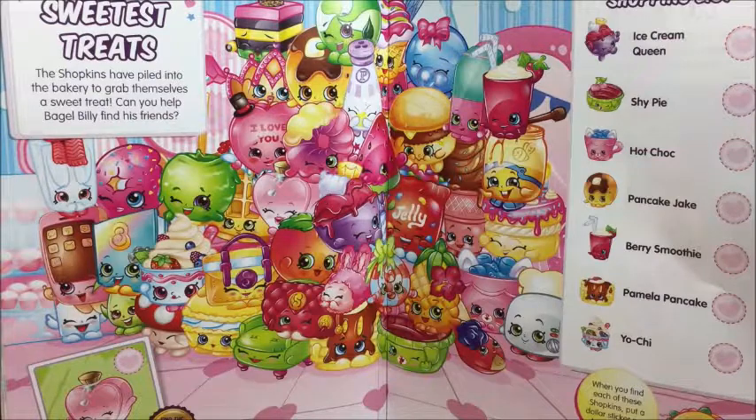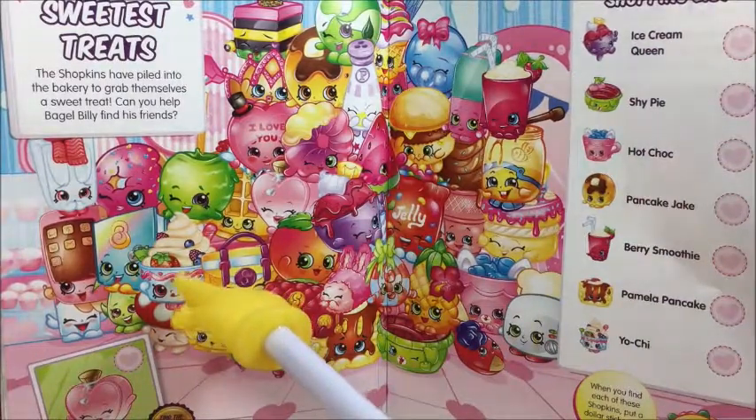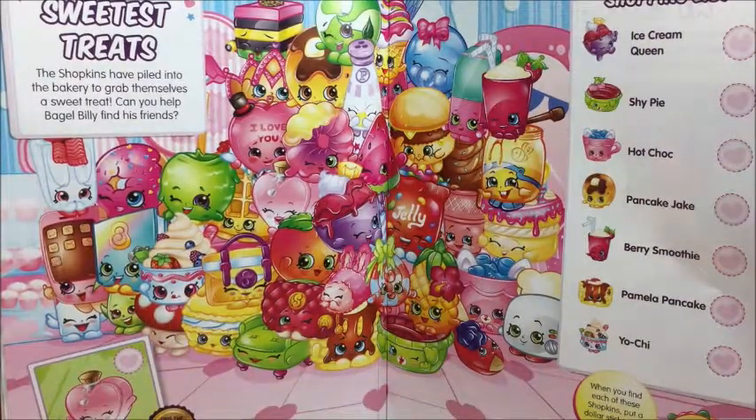Let's find one. Here's one — Lochi. I see that one.